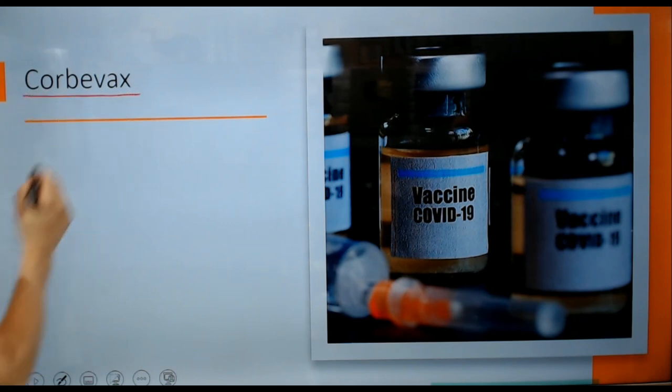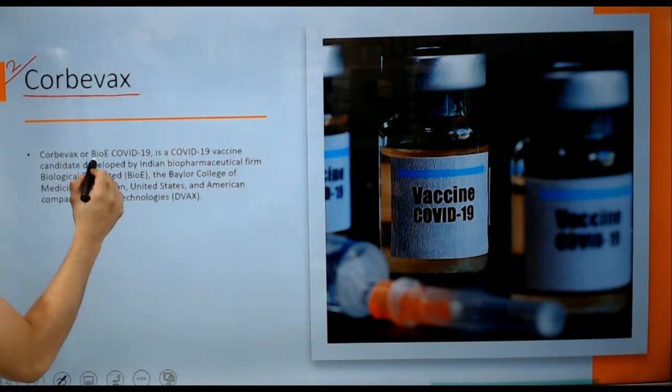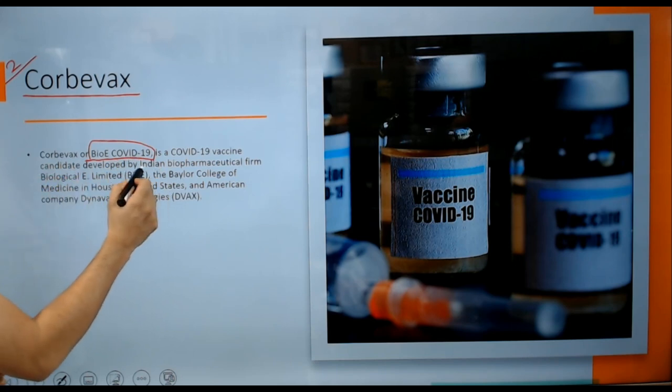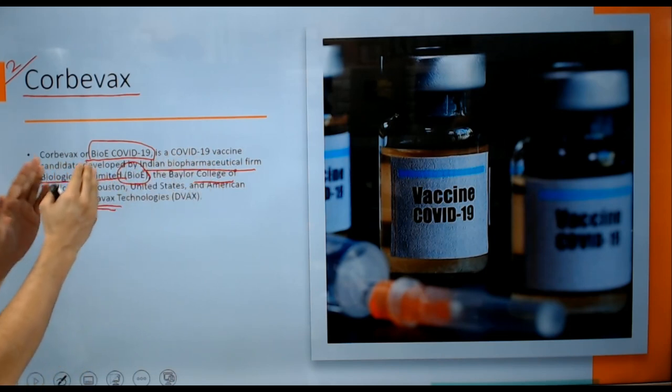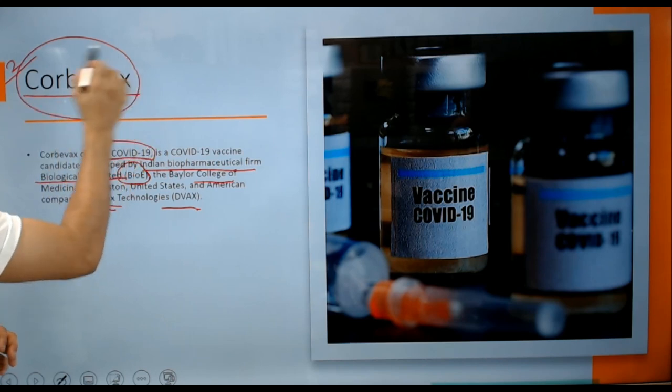The second approved vaccine is Corbevax, also known as Bio-E-COVID-19 vaccine. It is developed by the Indian biopharmaceutical firm Biological E Limited, or Bio-E, in collaboration with Baylor College of Medicine in Houston, Texas, United States, and American company Dynavax. Together, Biological E Limited and Dynavax technology make Corbevax.